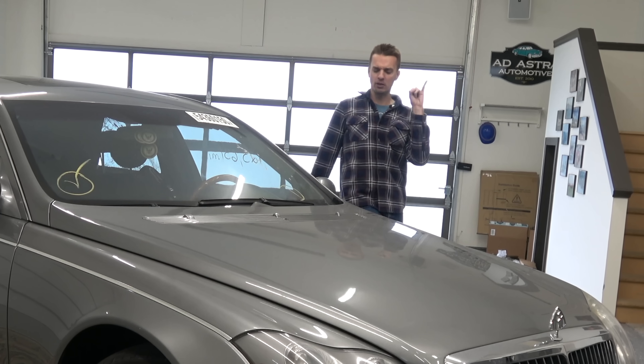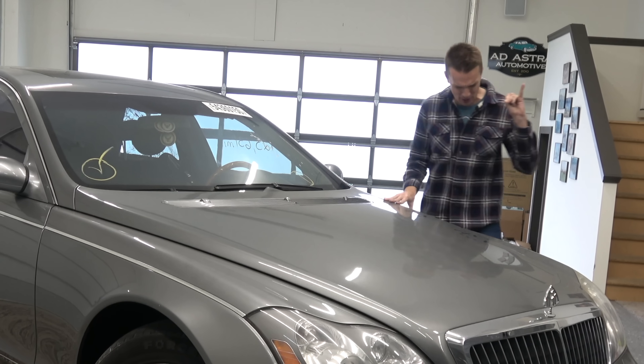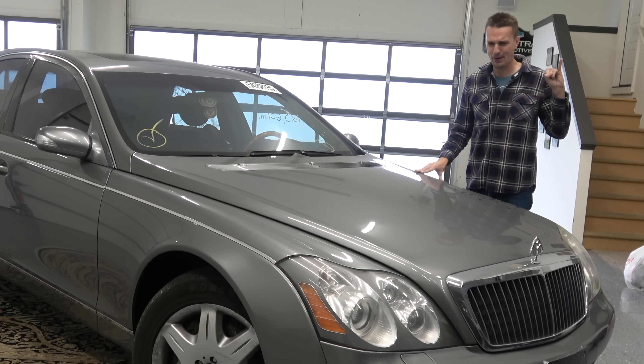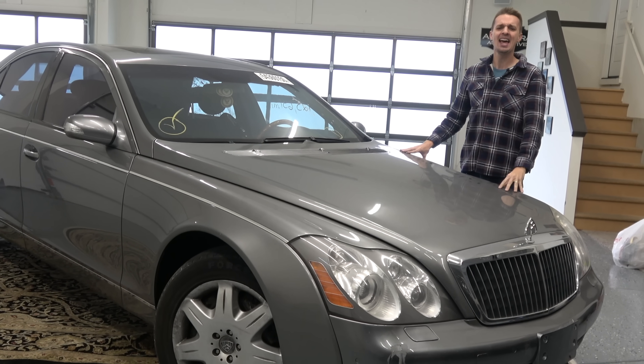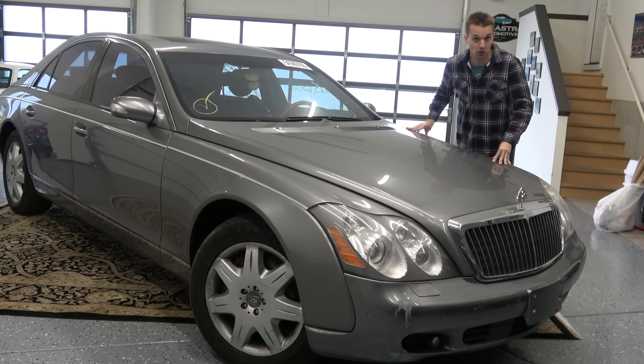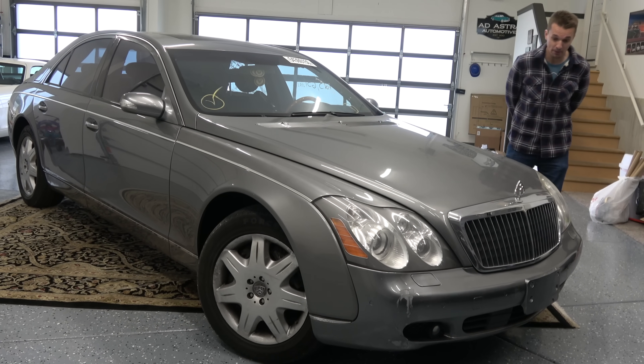Welcome to Loopy's Garage, the dumbest automotive channel in all of YouTube. And you are looking at a dream fulfilled right here. My pinky is up and proud because I just bought this — a 2008 Maybach 57. I'm sure a lot of you remember when these things came out brand new.